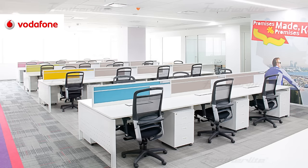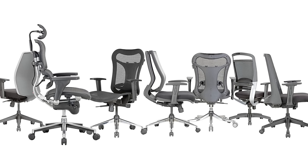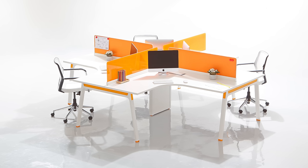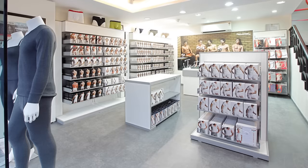We manufacture products on par with global standards such as chairs, modular workstations, desking, educational, laboratory, public seating and retail fixtures.